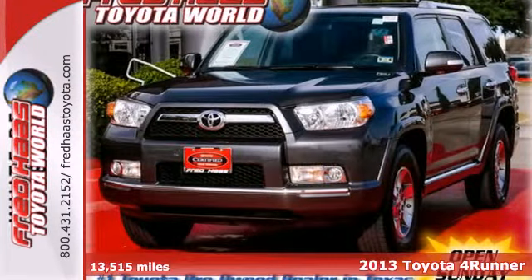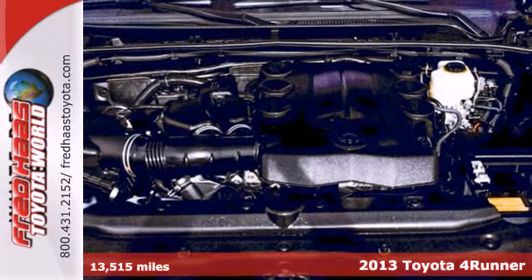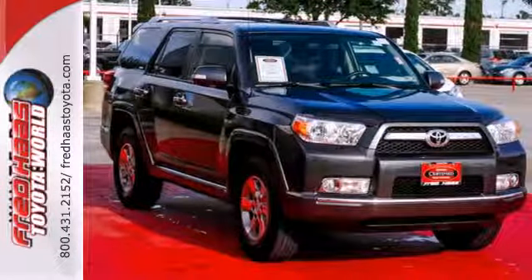It's a 2013 Toyota 4Runner. This off-road capable SUV has ample ground clearance along with steep approach and departure angles to help clear imposing terrain.